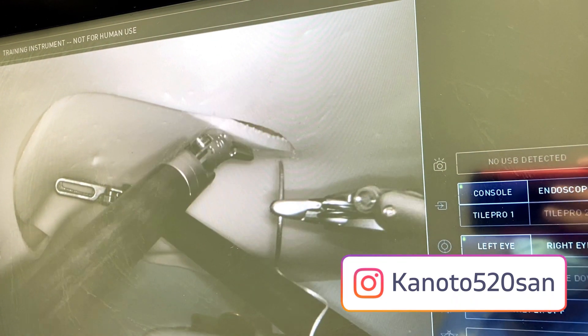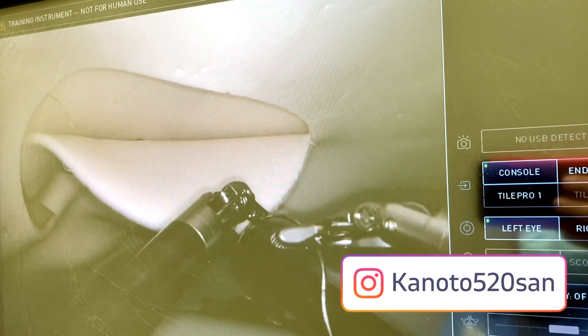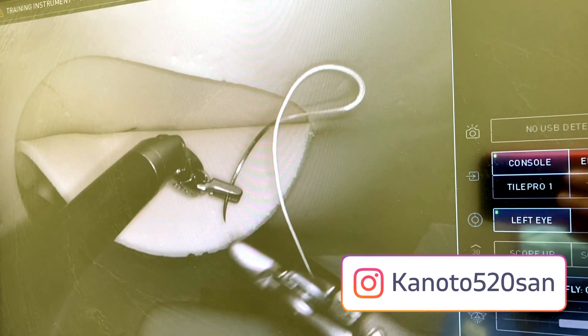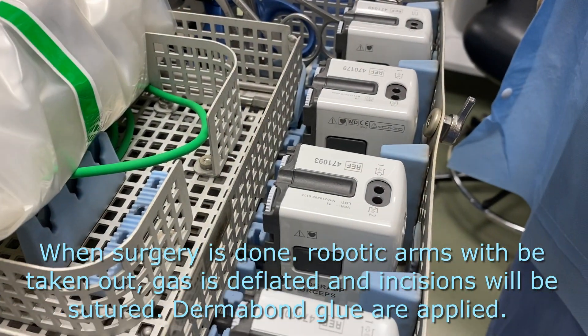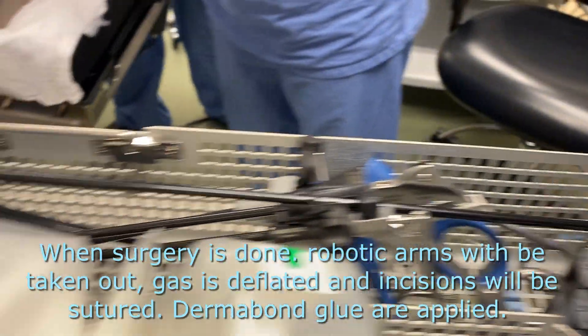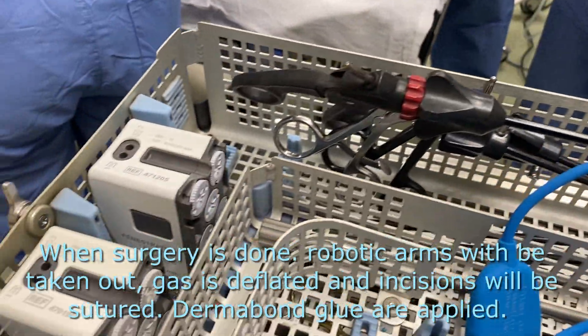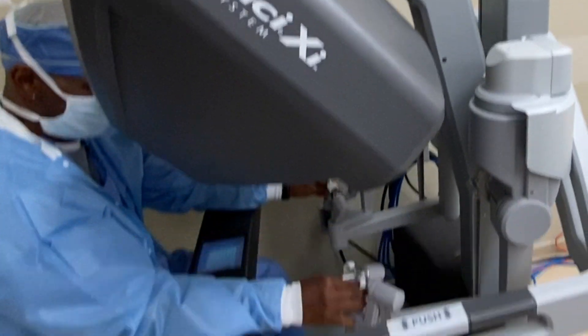Going back to the topic — when the procedure is done, they take out the robotic arms, remove the robot itself, close the incisions, and then the anesthesiologist wakes you up.